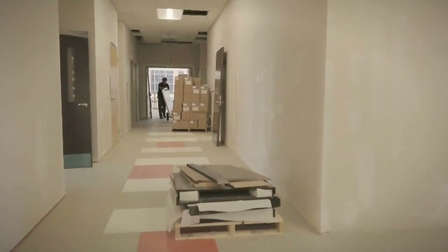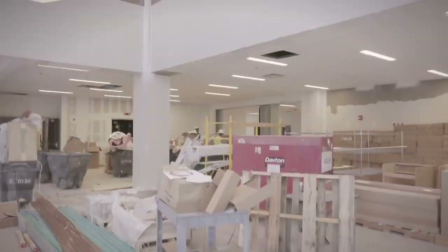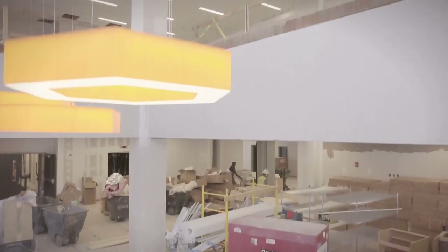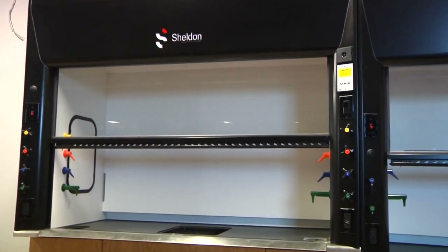It allows us to continue that trajectory to be one of the premier institutions in the nation for undergraduate research. The Godsey Science Center has been designed and is going to be equipped with modern technology throughout the building. We're going to have fume hoods and the most up-to-date utilities.